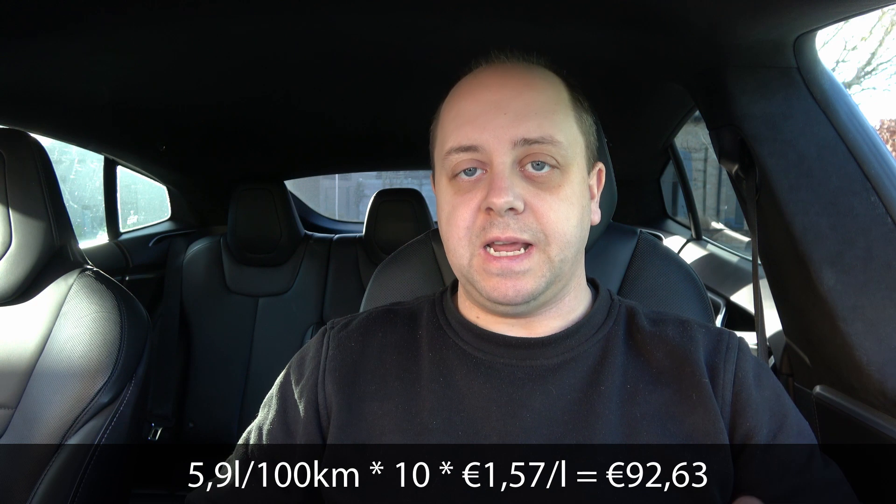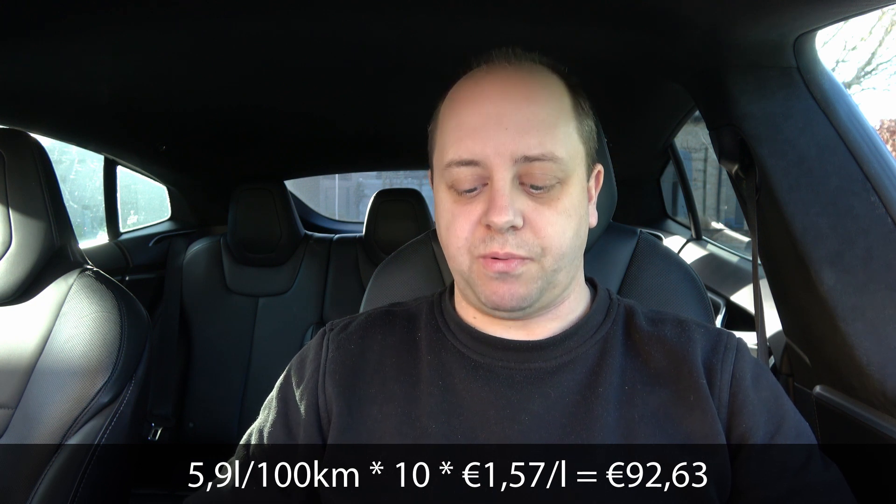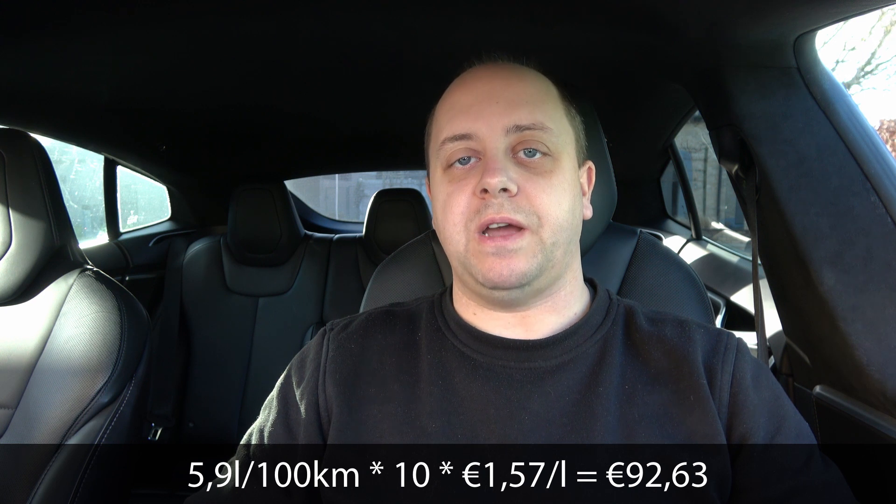Let's compare that to my wife's car, an old diesel. It consumes 5.9 liters per 100 km, so 59 liters for 1,000 km. At the maximum diesel price of €1.57 per liter — which you never actually pay at a gas station — that's €92.63 for the same distance. That's almost half the price of charging at IONITY. That's just nuts.